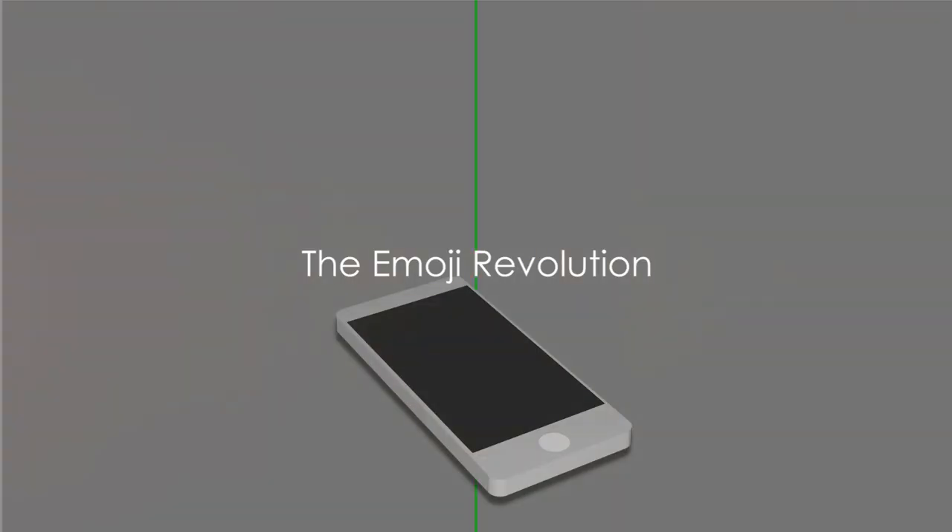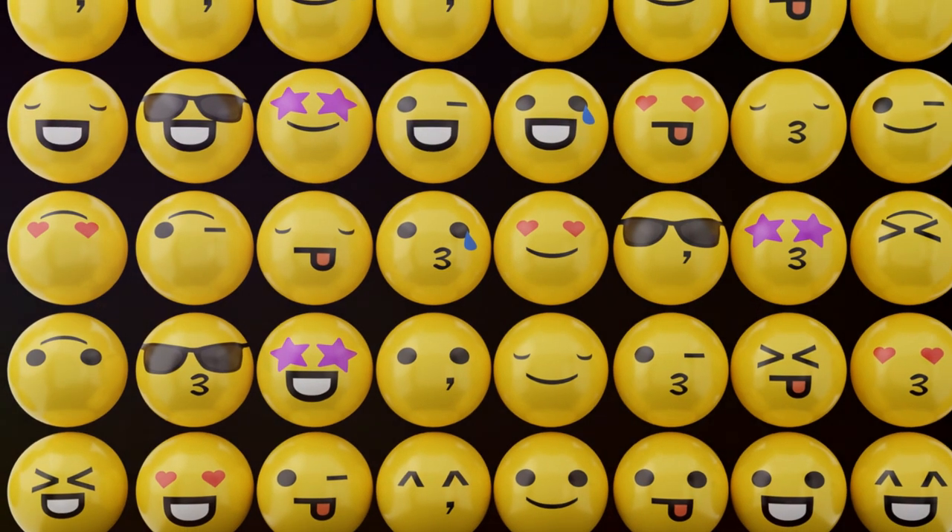Emojis — they've changed the way we communicate, but do you know where they came from? The first emojis were created in 1999 by a Japanese artist named Shigetaka Kurita. They were initially designed to express emotions on mobile platforms, breaking the barriers of language. As technology advanced, emojis evolved from simple smileys to complex characters.